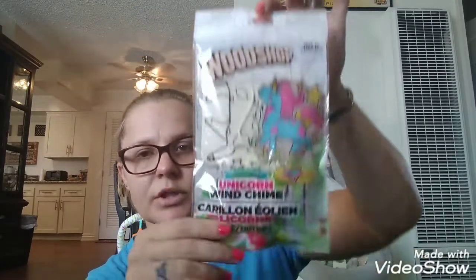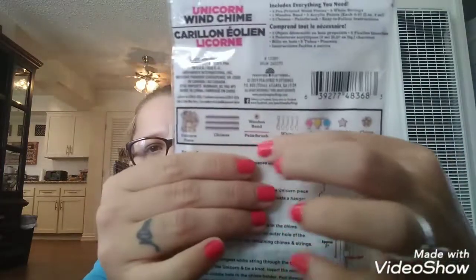Then I got a few items for the prize box, the prize basket for school. I got the whoopee cushion by Joking Around — it's for six and up. I got the blue. So I'm going to go ahead and stick that in there because the kids can have fun with these. Then I saw this — Elizabeth will like it. It's by Woodshop. I've tried to find other ones that aren't so girly but I couldn't find any for Jeremiah, so I just picked this one up. It's the Unicorn Wind Chime. You get the unicorn pieces, the chimes, the wooden beads, paintbrush, strings, paints, weight, and charm holder. So I thought this would be fun for Elizabeth to enjoy.